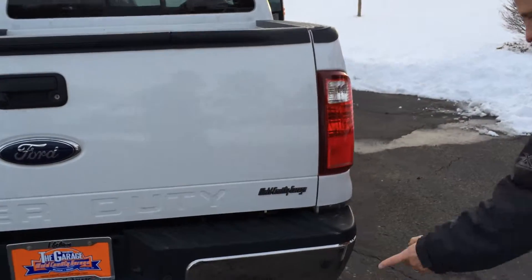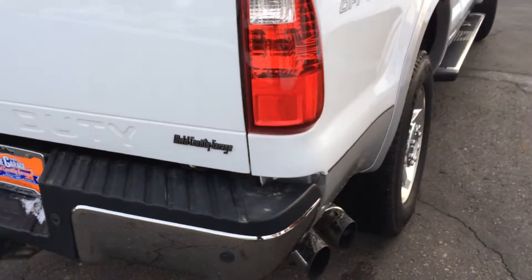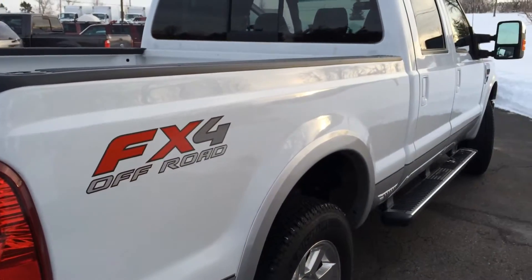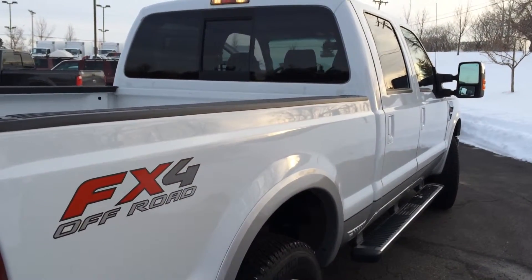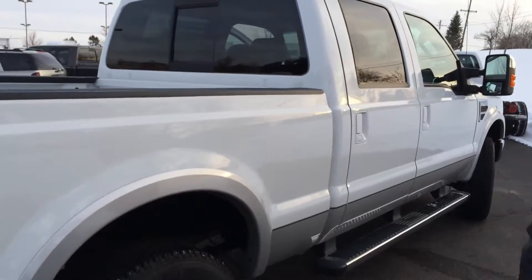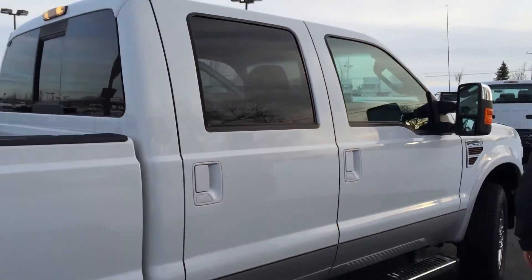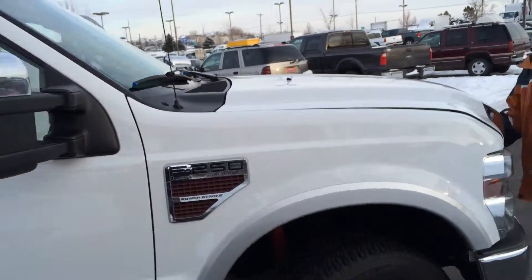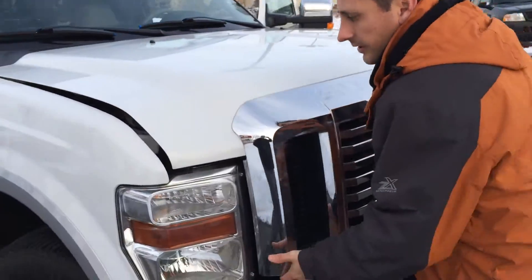So there you have it. It also has the rear parking sensors, the stainless steel exhaust tip, and you can see on the passenger side this thing is just as clean and straight as it is on the driver's side. I'm going to open up the hood and let you take a look at the engine, and then I'm going to jump inside and start it up so you can hear it running.